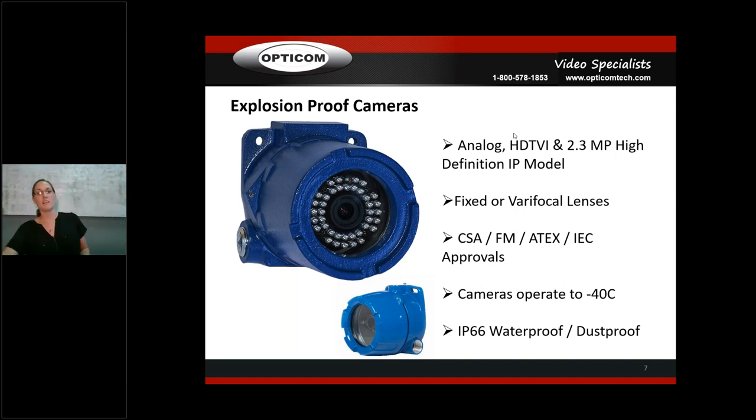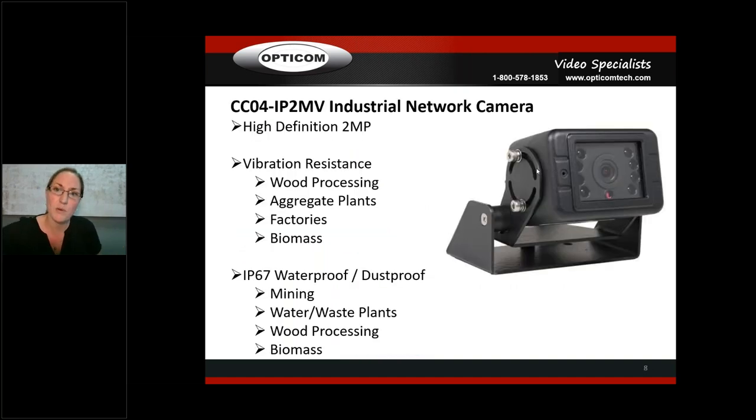Next is our industrial CCO4 camera. You can see the mount and the rubber grommets — this is a vibration camera, a heavy-duty industrial vibration camera. It works really well for wood processing, aggregate plants, and quarries — they can put them on conveyors and it can get hit with rocks. It can take a beating and all the vibration, and it's going to last long-term.